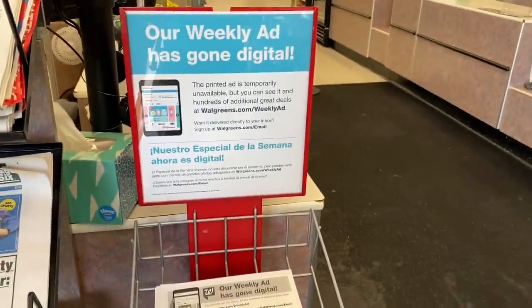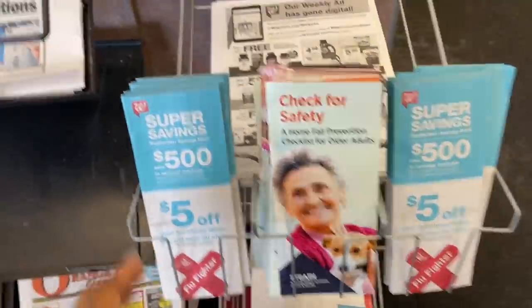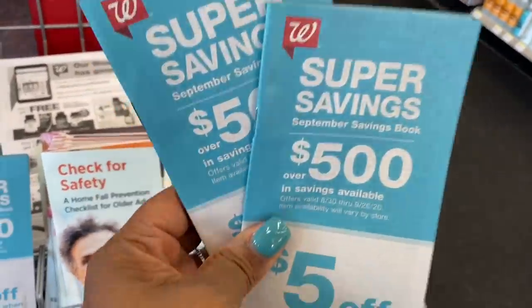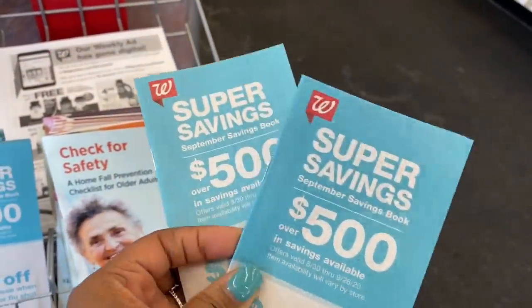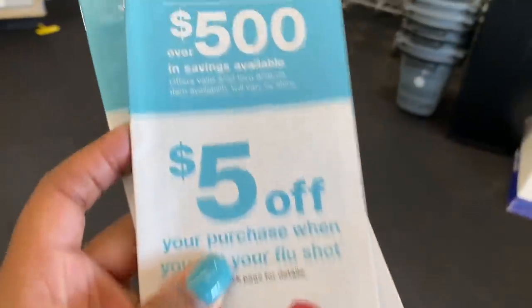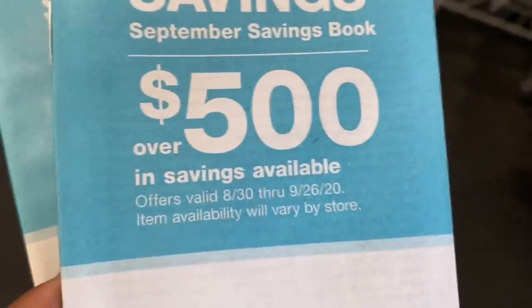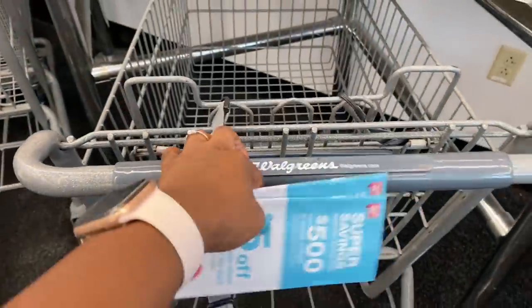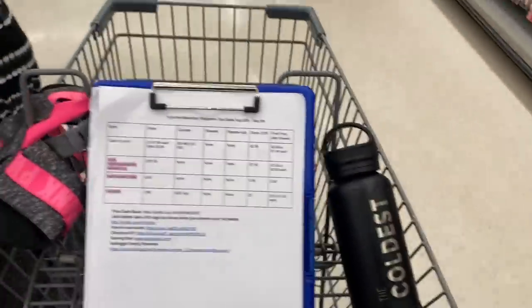It's a new month, so at the front of your store check for your Walgreens IVC booklet to see what coupons you'll get. I always grab two of them and put them inside my store accordion. These are good from August 30th through September 26th. One of the perks of Walgreens is that everyone gets the same store coupons, which is super nice.